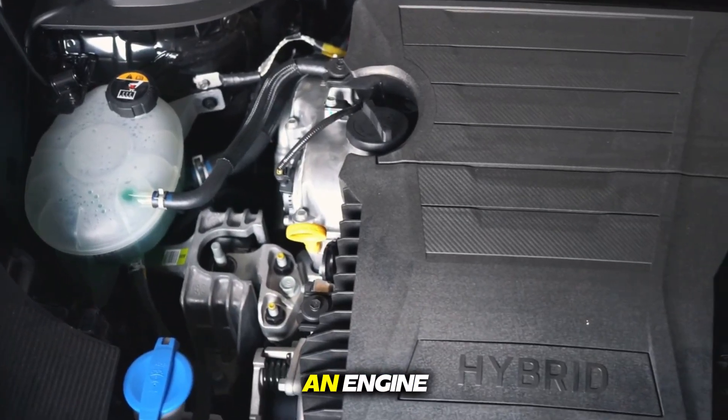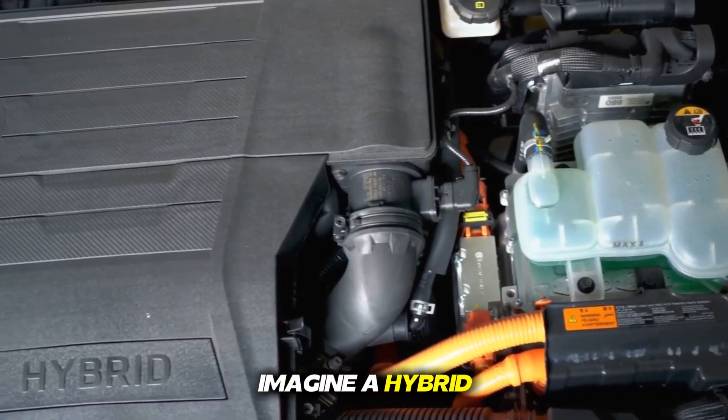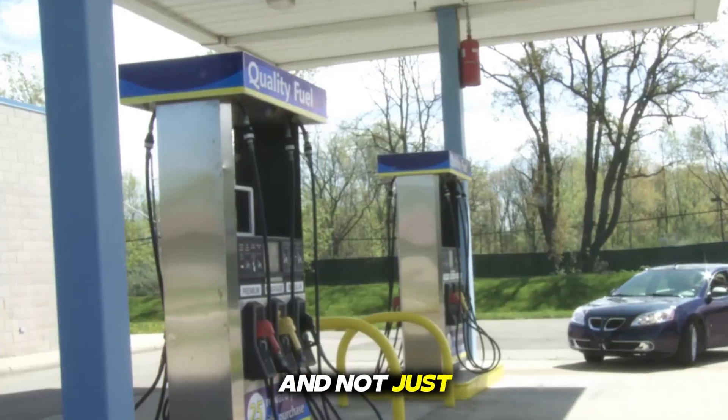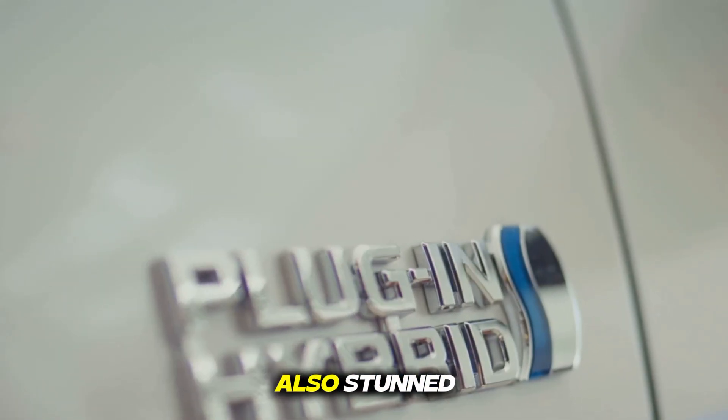The CEO of BYD has launched an engine that has created a stir in the entire auto industry. Imagine a hybrid engine that runs not only on petrol and not just on battery, but combines the power of both, and does such a wonder that other companies are also stunned.